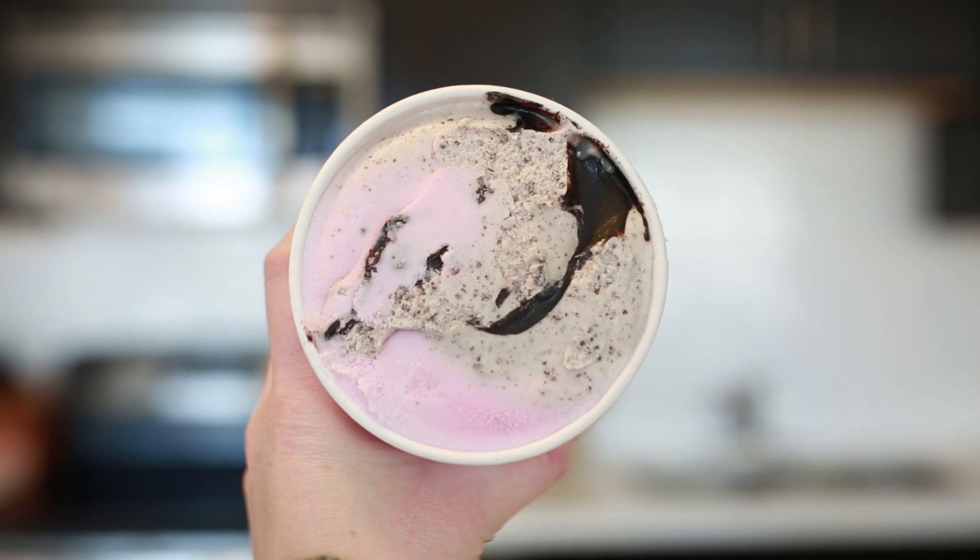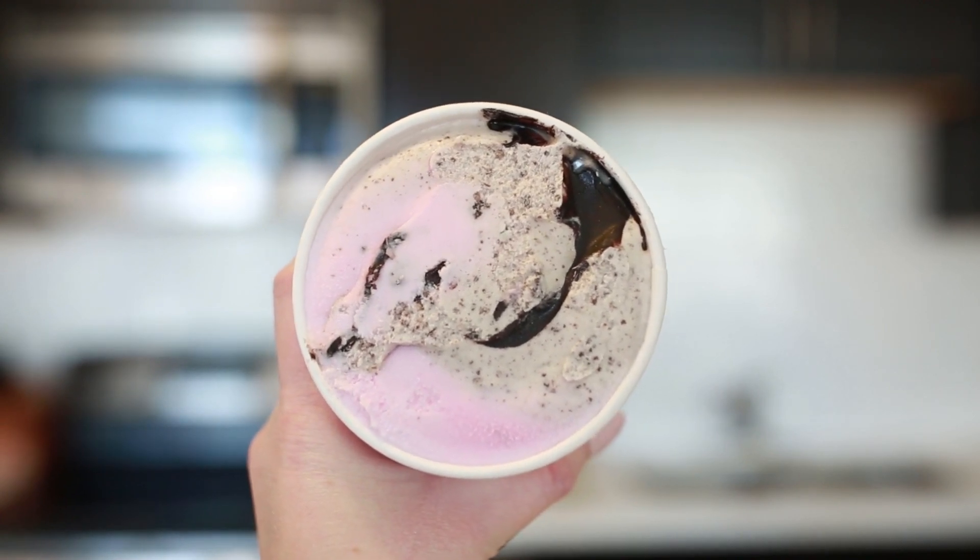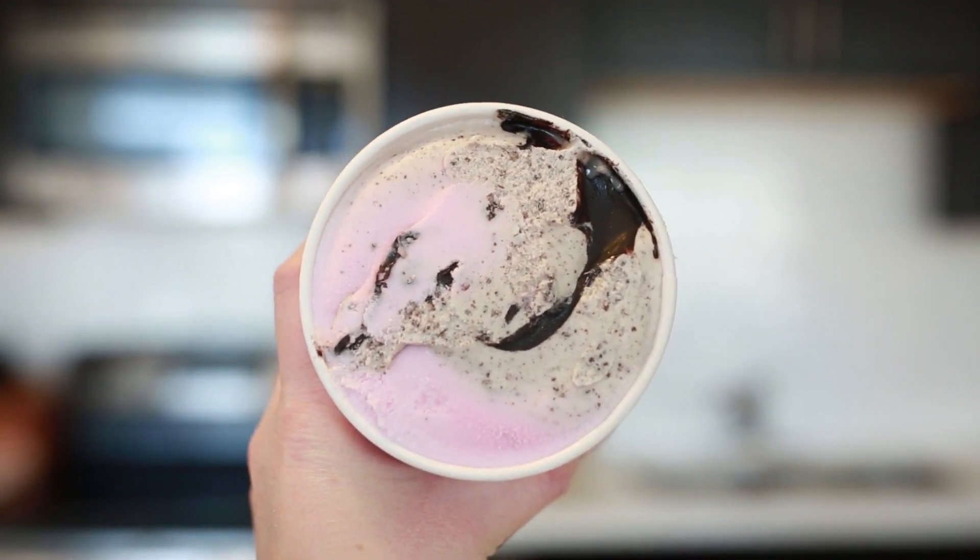Trader Joe's ice cream doesn't always taste like the highest quality in my opinion, but this one — the Candy Cane JoJo Ice Cream — is one of my favorites. It's a peppermint and vanilla ice cream swirl with fudge and chunks of candy cane JoJos. It's basically like a peppermint cookies and cream. Oh my god, look at that chunk of fudge — that was such a fun Trader Joe's holiday hit.